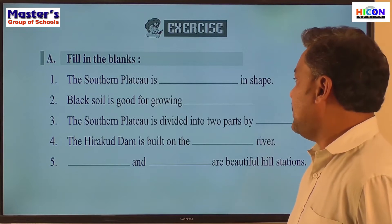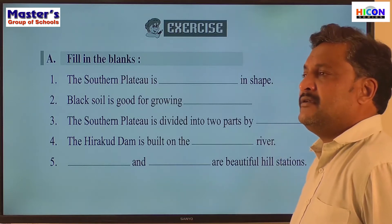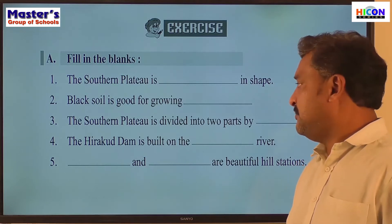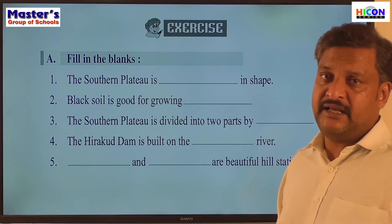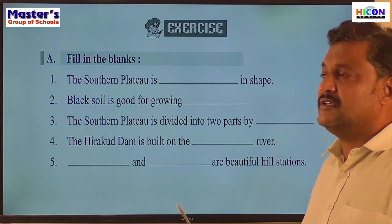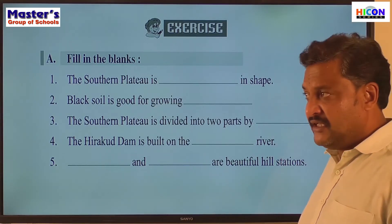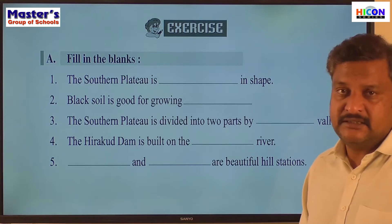The third sentence: the Southern Plateau is divided into two parts by dash Valley. The areas to the east of the Thar Desert and south of the Northern Plains come under the Southern Plateau, but it is divided into two by something in between. The north is called the Central Highlands and the south is called the Deccan Plateau. What divides them? It is the Narmada Valley.